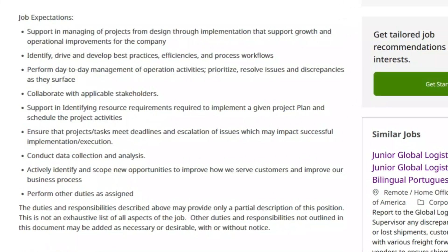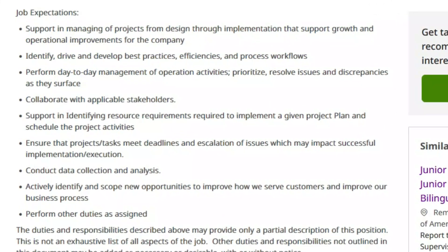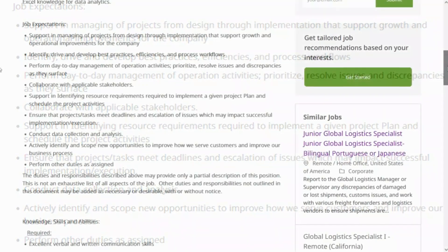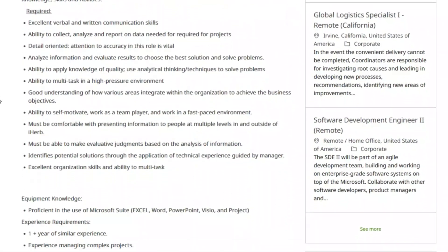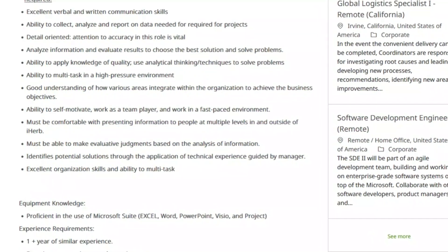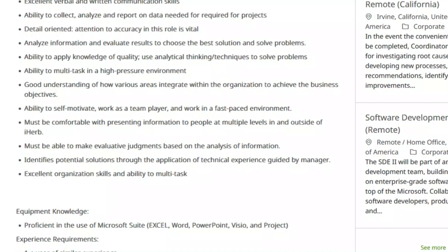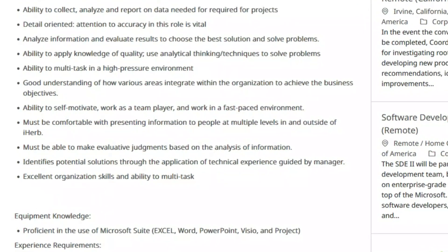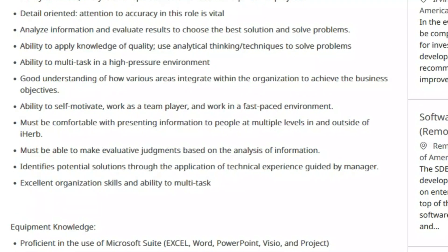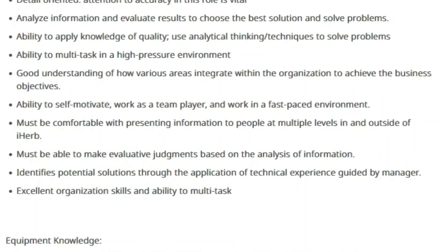You'll also escalate any issues that may impact successful implementation and execution. You'll conduct data collection and analysis, and actively identify and scope new opportunities to improve how the company can better serve customers. They're looking for someone with excellent verbal and written communication skills, the ability to collect, analyze, and report on data, and someone who is detail-oriented and able to analyze information and evaluate results. You must be comfortable presenting information at multiple levels, both inside and outside the company, and able to make good judgment calls based on analysis.